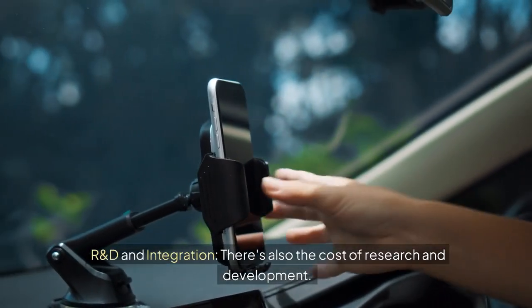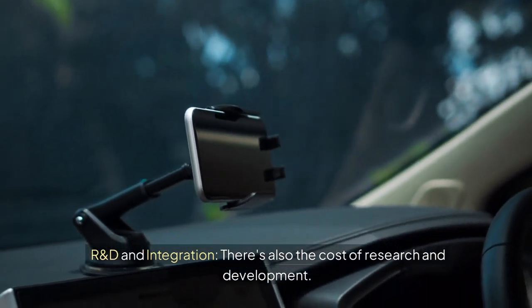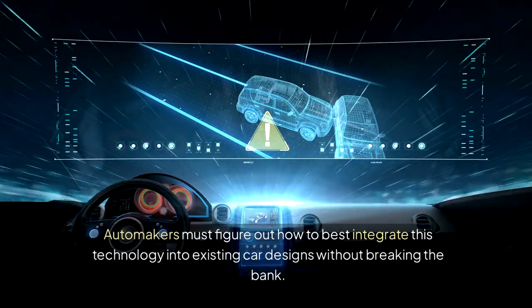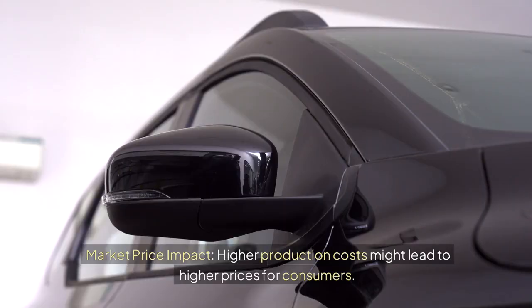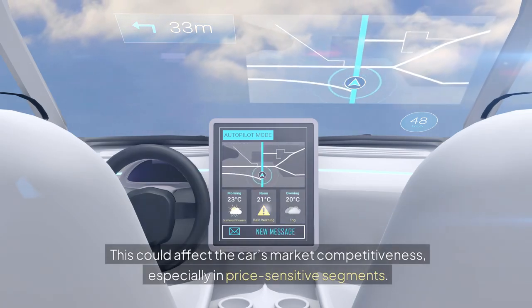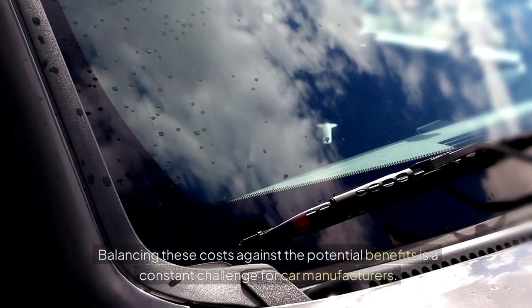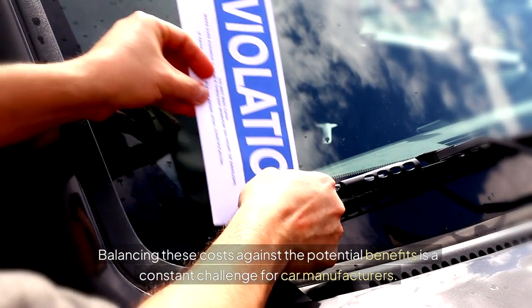R&D and Integration also add to costs. Automakers must figure out how to best integrate this technology into existing car designs without breaking the bank. Higher production costs might lead to higher prices for consumers, affecting the car's market competitiveness, especially in price-sensitive segments. Balancing these costs against the potential benefits is a constant challenge for car manufacturers.